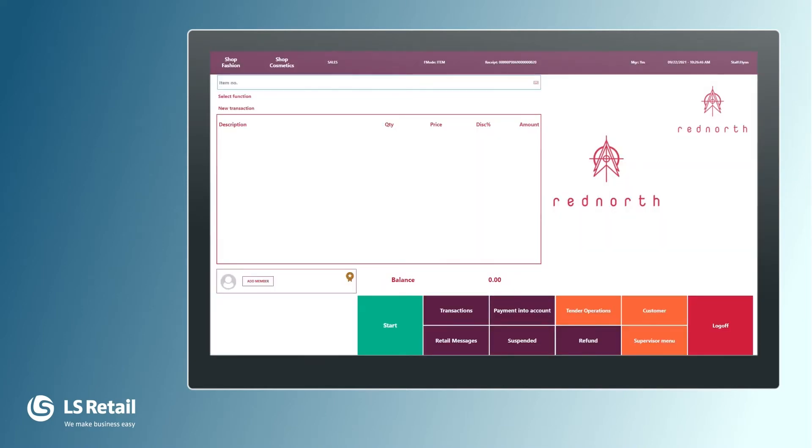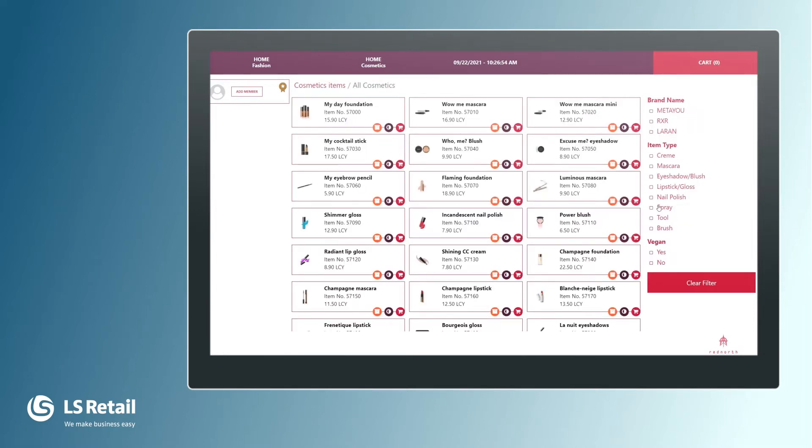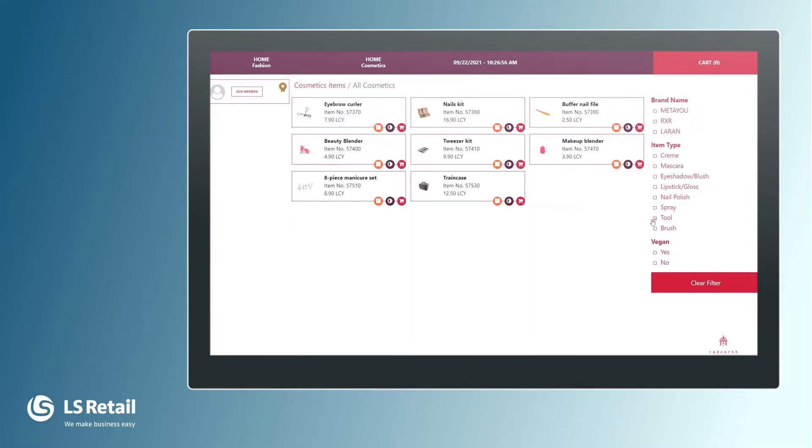I have a tablet in my hand and I'm in the Red North store where we are selling both cosmetic and fashion items. A lady comes into the store and she's asking about some nail kits. I show her the tablet and we're looking at it together. I go here to shop cosmetics and all cosmetics, and I can filter them on tools since she's asking about a kit.